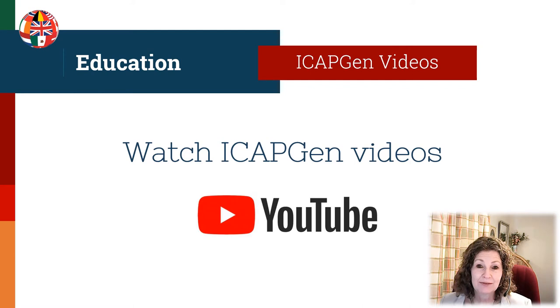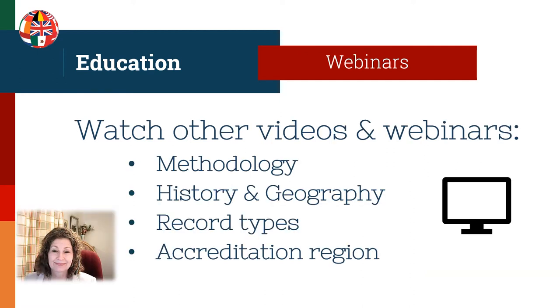Next, watch the ICAPGen videos. These were created to help applicants through the accreditation process and to learn skills specific to successful testing. Links for videos are on icapgen.org, or you can simply Google 'ICAPGen YouTube.' Also, watch videos and webinars from other organizations and groups — videos about methodology, history and geography, record types, and your accreditation region will all help you to improve your research skills and gain knowledge.